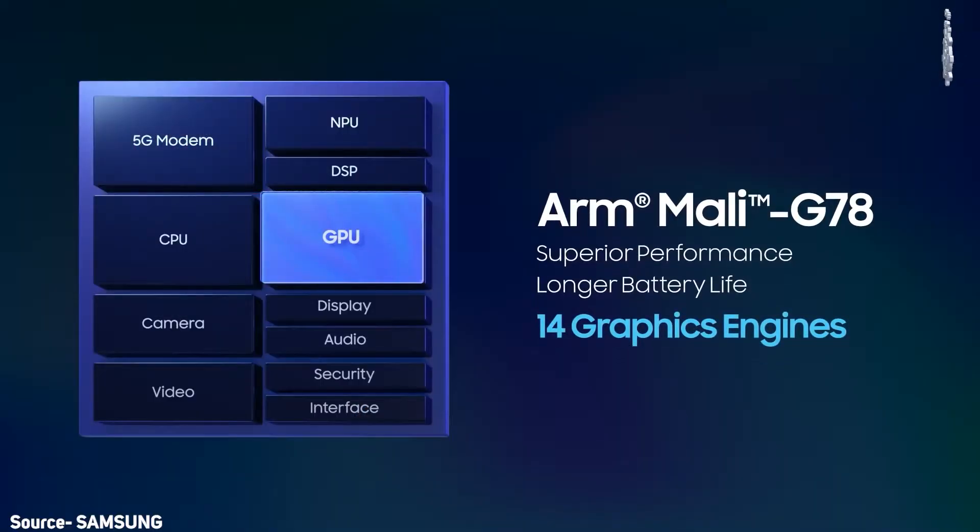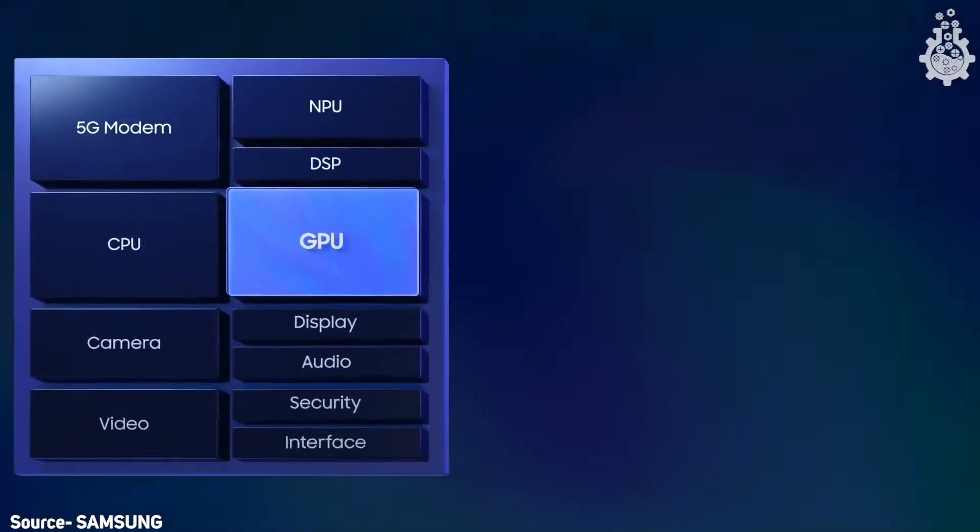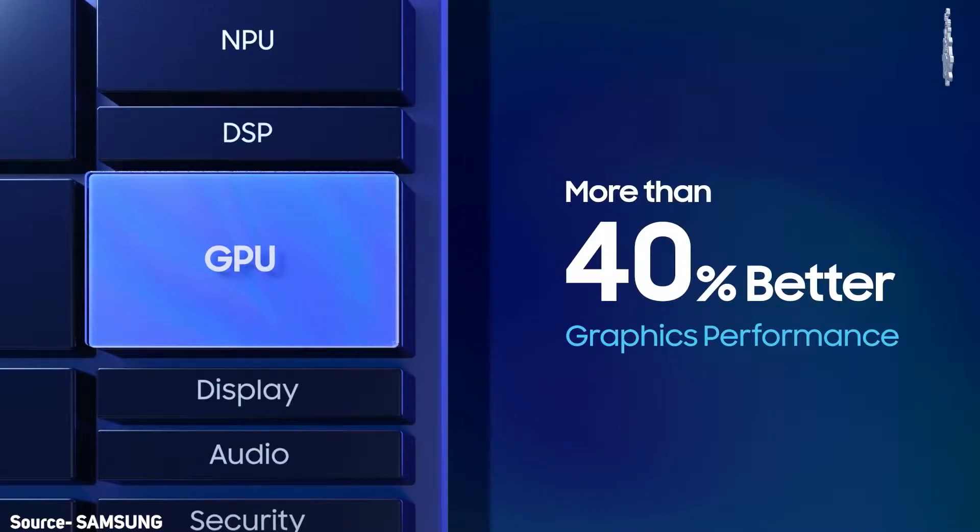At number two we have graphics, or GPU. The Samsung Exynos 2100 uses the ARM Mali-G78, which is a 14-core GPU inside its chipset. What this means for you and me as users is that we will get a 40 percent GPU performance hike over the previous generation. If you've used Samsung before, you know how great their displays and GPU performance are, and we're getting a 40 percent improvement over that.